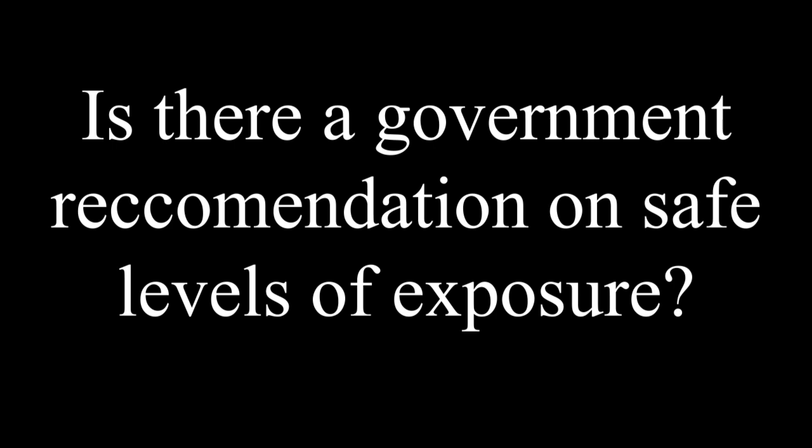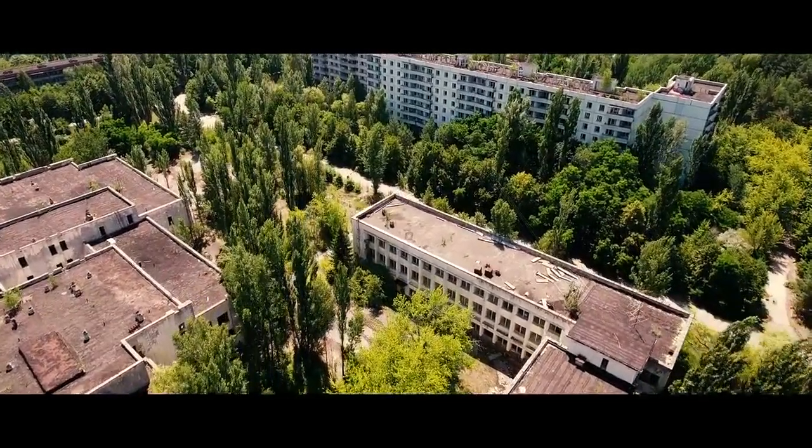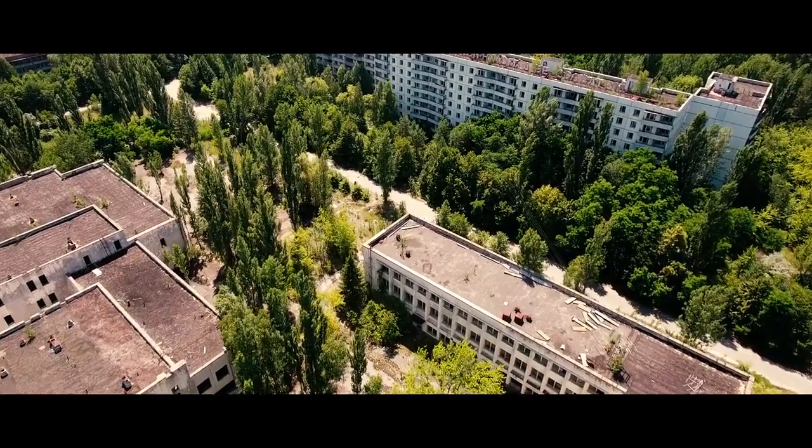Question 3: Is there a government recommendation on safe levels of exposure? Yes, there is. The answer is that there are no safe levels. You might be able to go into the town of Pripyat for a short amount of time, but it is not known exactly how long until you can no longer recover from the radiation.